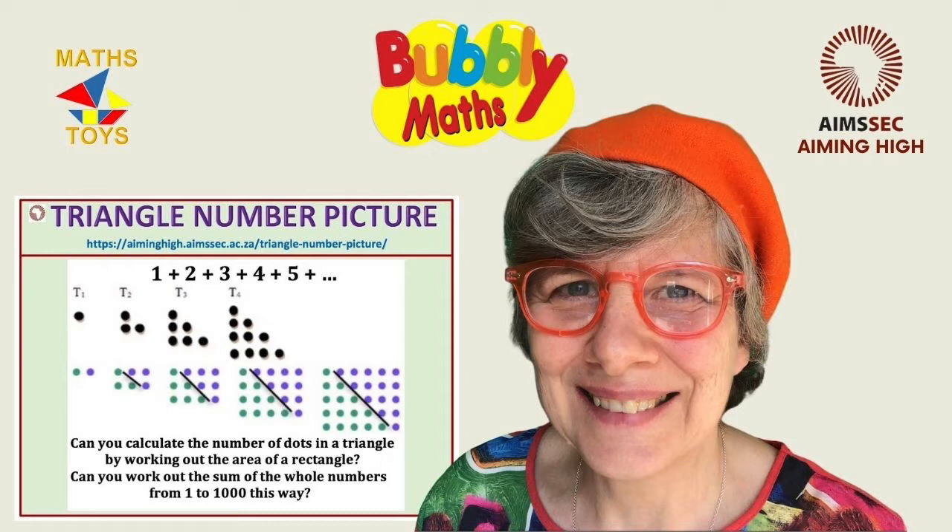This video is about number patterns, geometric patterns, sequences and explaining mathematical rules. Please subscribe, comment and ding the notification bell to make sure you don't miss our latest activities.